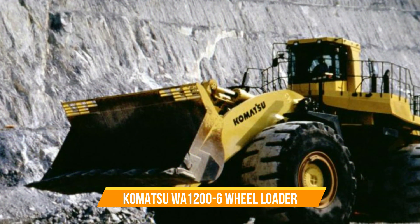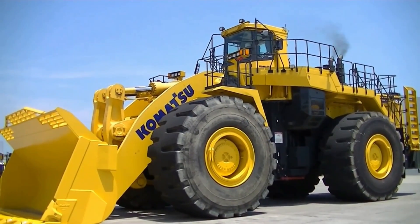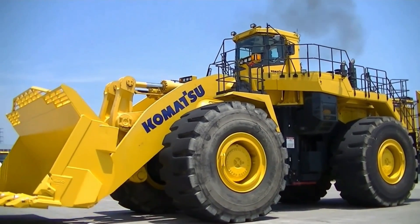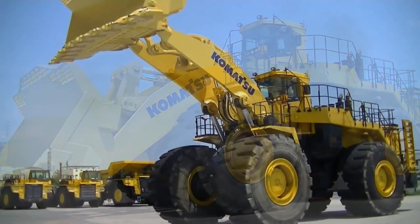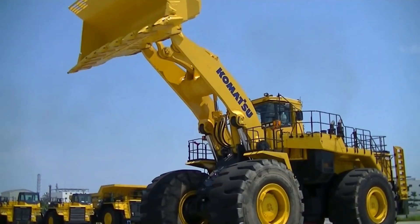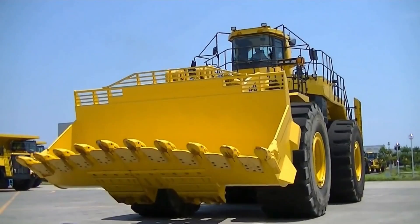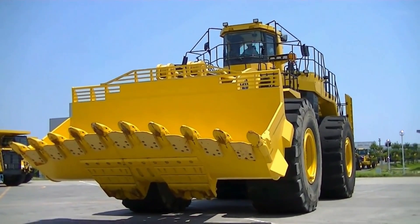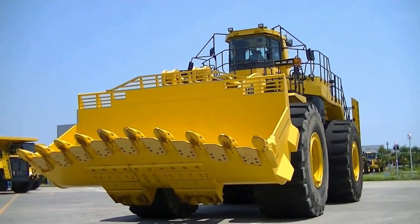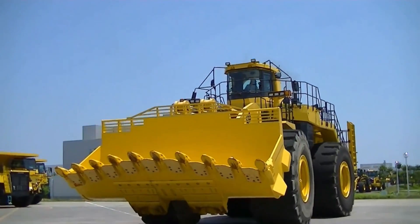Komatsu WA-12006 Wheel Loader. The WA-12006 boasts the widest tread in its class, measuring 4,300 millimeters, along with a lengthy 7,100-millimeter wheelbase, providing exceptional stability for the machine. Additionally, operators can conveniently adjust the bucket's highest and lowest positions from their seat to match the height of any truck body. The positioner ensures a smooth, shock-free stoppage of the bucket at the desired setting.